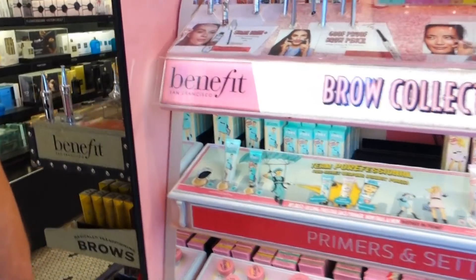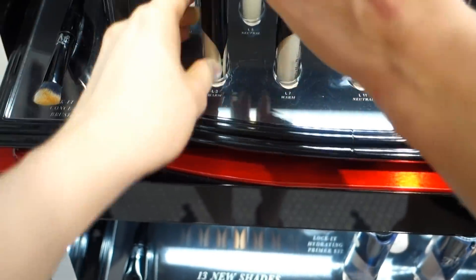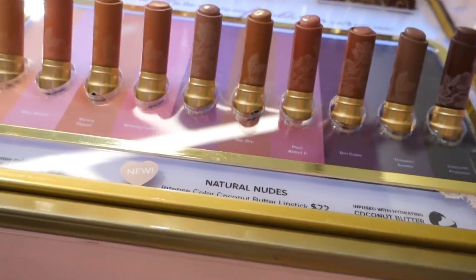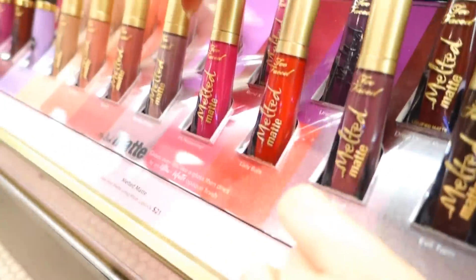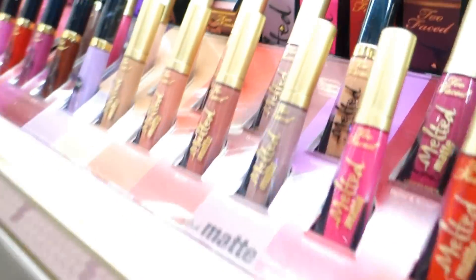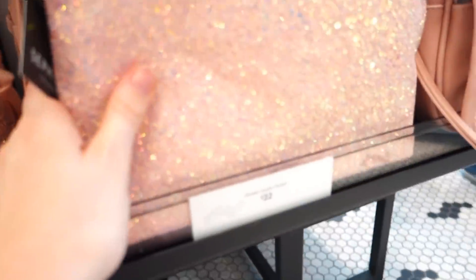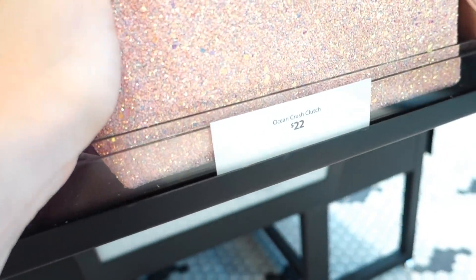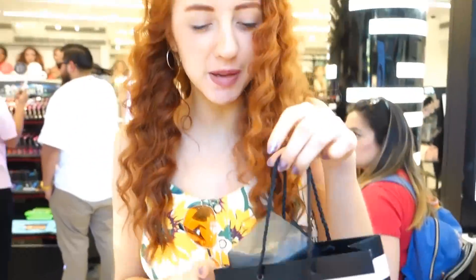Are you ladies ready for Sephora? They have so much Too Faced! They have really pale foundation - they have super pale shades, that's like me. It's actually cheaper to buy makeup in the USA as well. This is the Better Than Sex mascara. The lipsticks, the foundations - oh I want Queen Bee, I really like Queen Bee. These are really cute colors. I got myself a little bag and the Better Than Sex mascara from Too Faced - about 15 dollars!